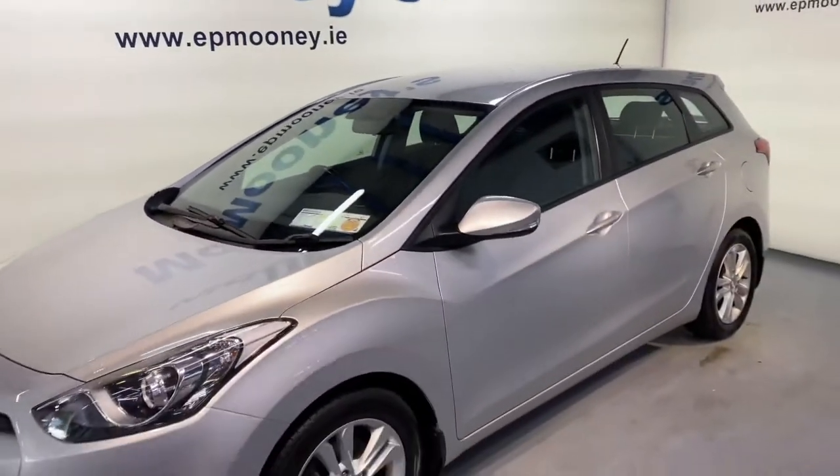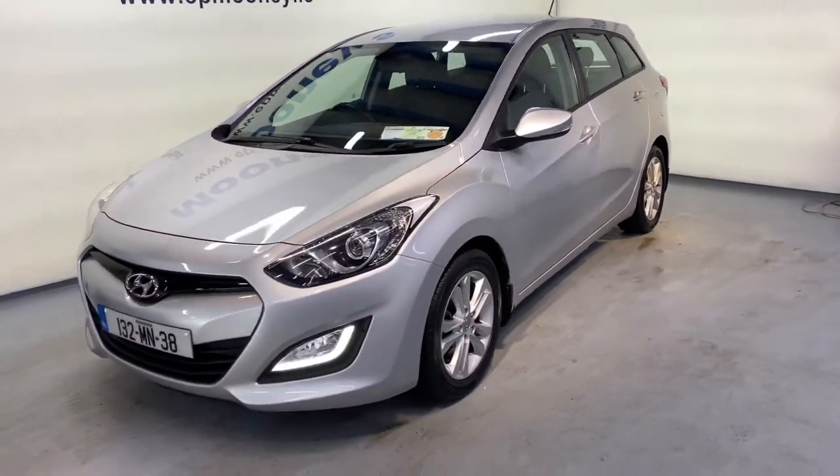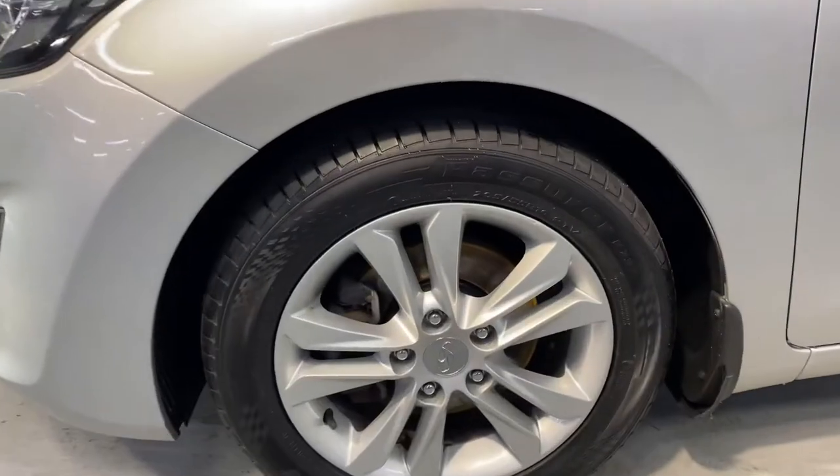Welcome to Mooney's Garage here on the Longwell Road. Today we have this immaculate and very well-kept 132 Hyundai i30 Tourer.